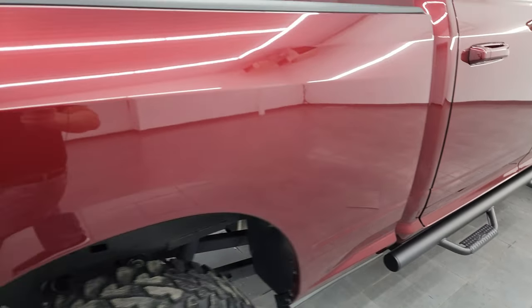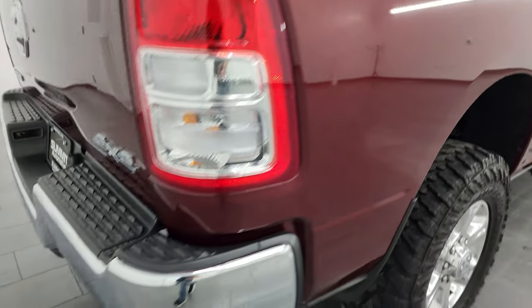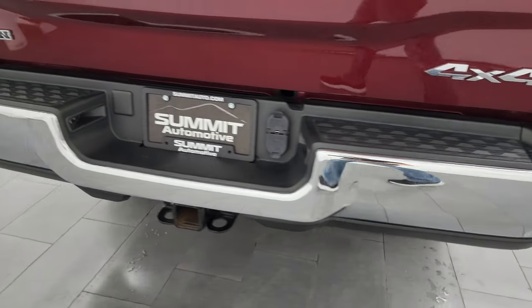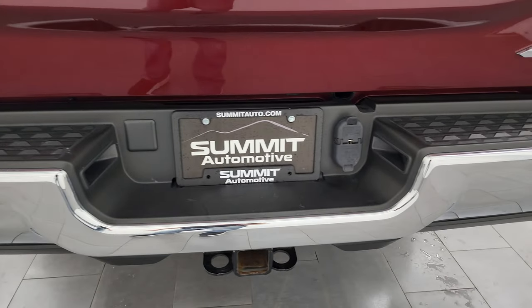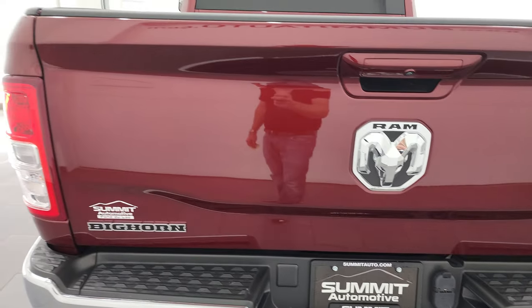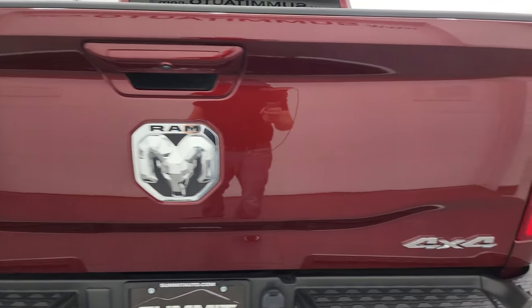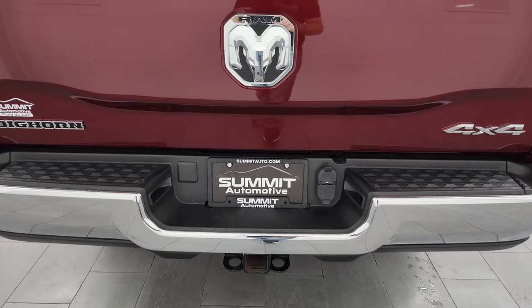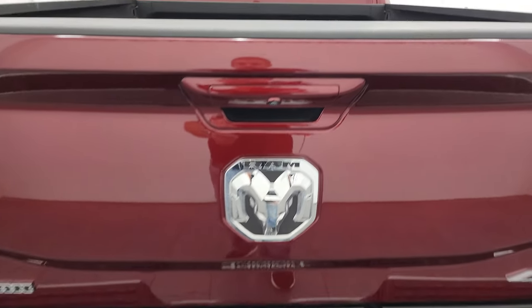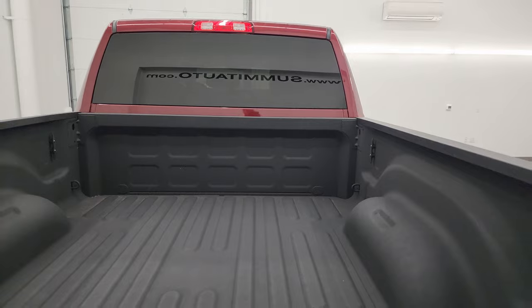Coming around to the back of the vehicle, the rear bumper is in great shape — no dents or dings. It does have the full towing package, which includes a receiver hitch, four-pin and seven-pin wiring. The tailgate is just as nice as the rest of the truck.